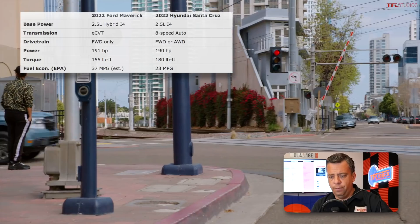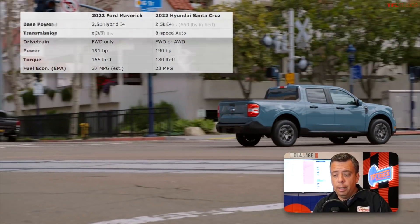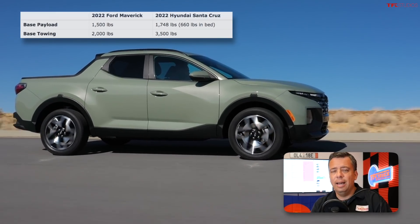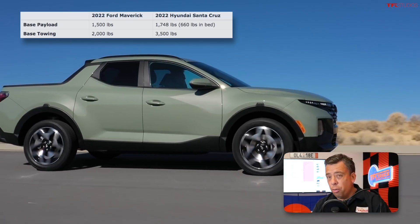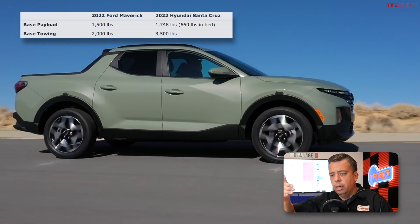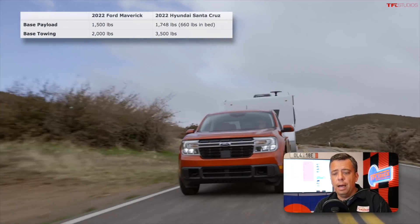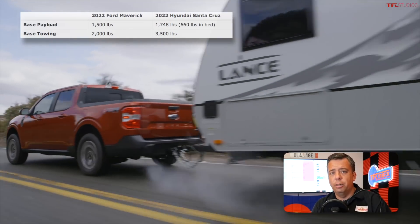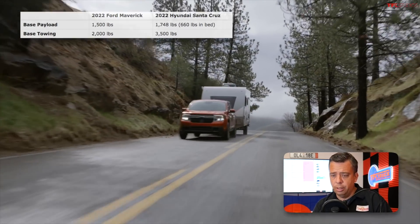Looking at capability, the Santa Cruz has a slight upper edge. The Santa Cruz in base form is rated to tow about 3,500 pounds, and with the optional turbocharged engine is rated to tow about 5,000 pounds maximum. The Maverick hybrid base truck is rated to tow about 2,000 pounds, and then 4,000 pounds with the turbocharged optional engine.